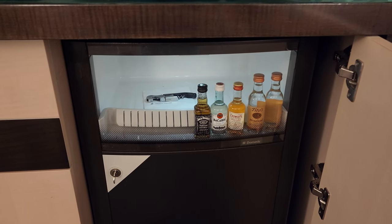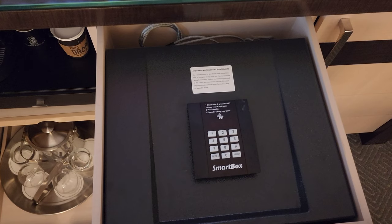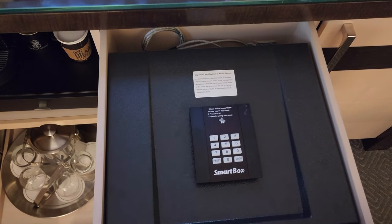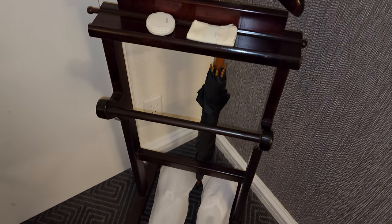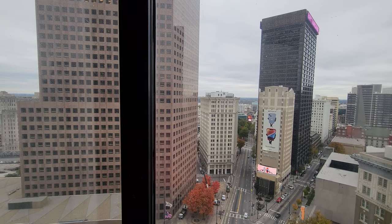Time to check out the minibar. There's the coffee maker, and the safe's up here in the first drawer in the middle. And the view from the room.